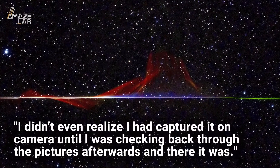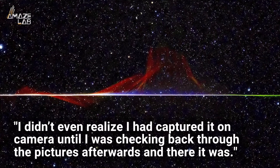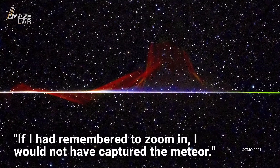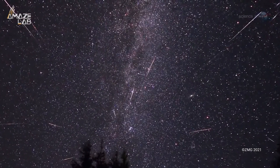"I didn't even realize I had captured it on camera until I was checking back through the pictures afterwards, and there it was," Cassage said. "If I had remembered to zoom in, I would not have captured the meteor," he added. Shooting stars are always a thrill to see, even more so when accompanied by a rainbow tail.